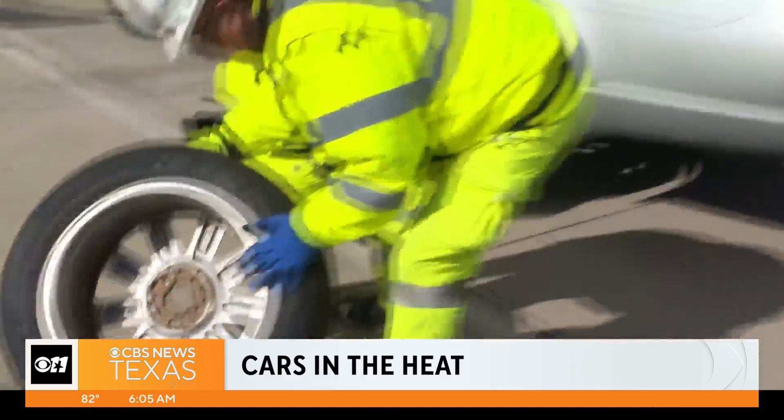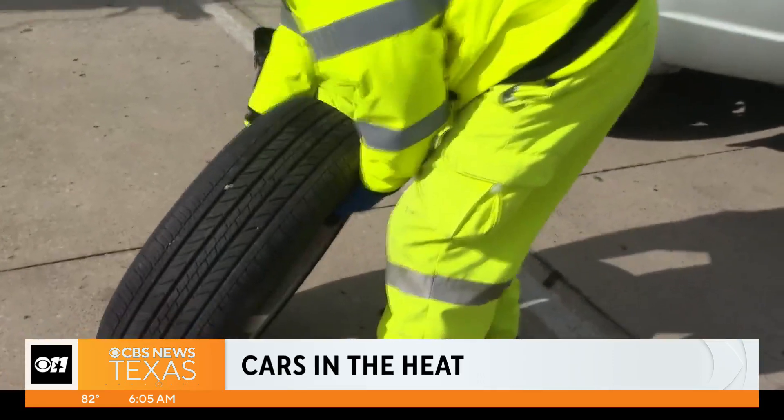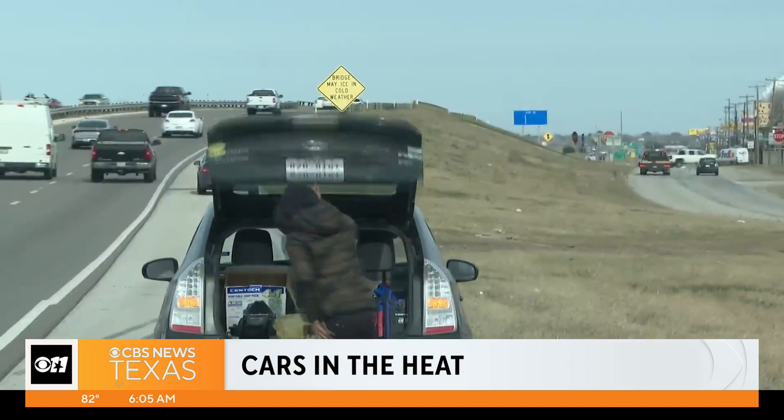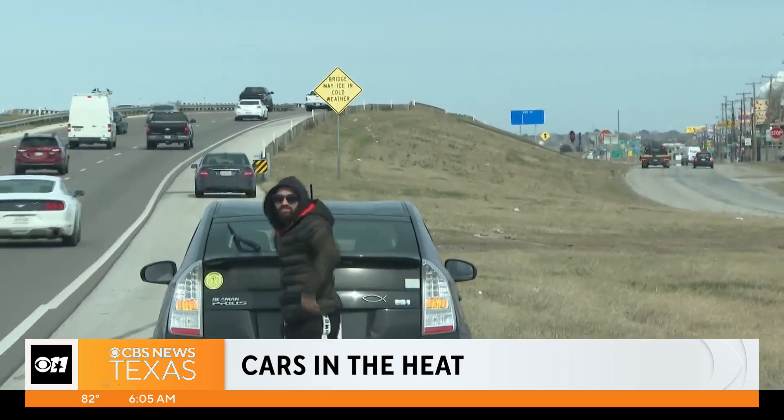Between Friday and Tuesday, Triple A Texas says they will see over 21,000 roadside rescues in Texas alone. The top reasons being flat tires, dead batteries, and engine problems.